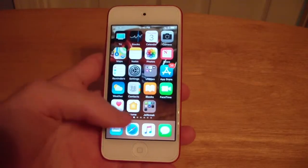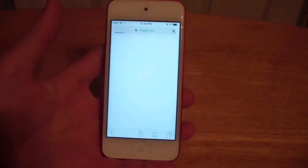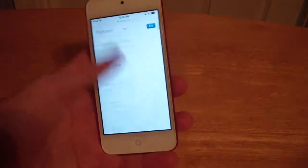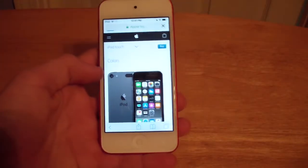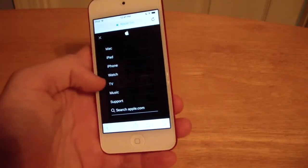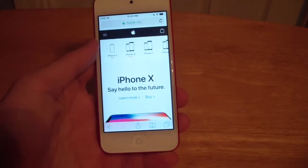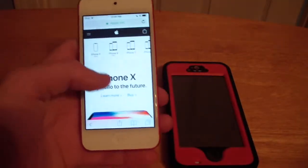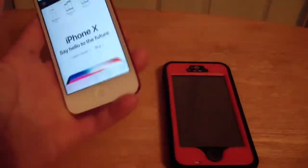Now we're just going to do a quick real-world speed test. I'm going to go to Safari and it should pull up the Apple.com page. As you can see, it went super fast. Now going to regular Apple.com — loaded right away, no issues. It's even quite a bit faster than my iPhone 5. It loads extremely fast on Safari.